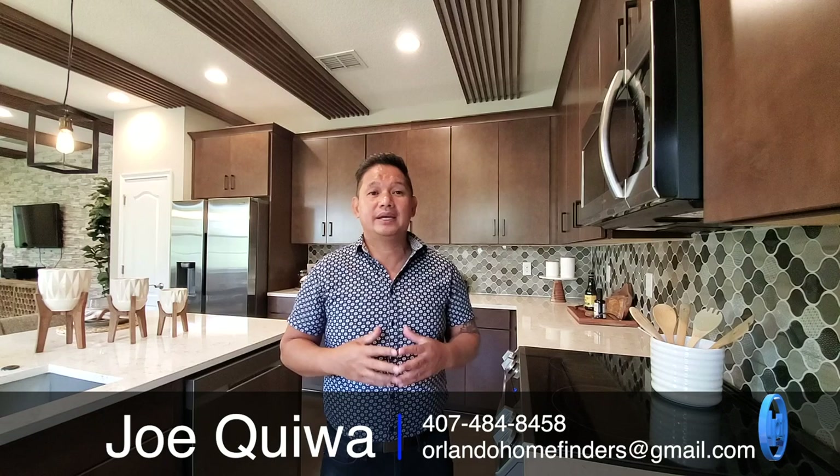What do you think about this beautiful home? This is a gorgeous one-story — three bedrooms, two baths, two-car garage, at 1,850 square feet. It's upgraded galore. You have the option to add the second floor at about 500 square feet, putting you just over 2,300 square feet, with a loft and half bath or a third bedroom and full bath. If you want to see it, give me a call at 407-484-8458 or email orlandohomefinders@gmail.com. Thanks for joining me on the tour — have an amazing day and I'll see you around the neighborhood.